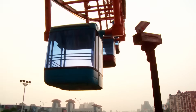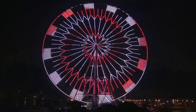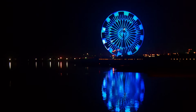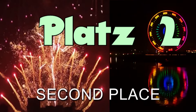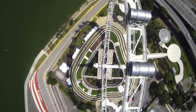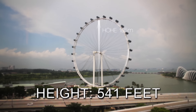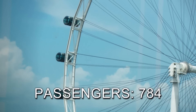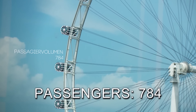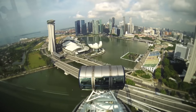Until 2008, the Star of Nanchang was the largest Ferris wheel in the world, before it was outdone by the next giant. The current number two is the Singapore Flyer. This super wheel is 165 meters high. With its 28 cabins, it can transport 784 people at the same time. Construction costs around 135 million euros. An ultra-modern racetrack runs around it.